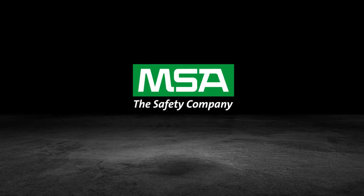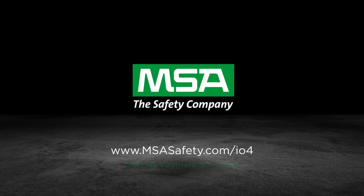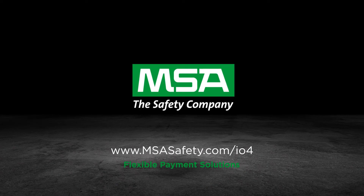The Altair I.O.4 connected gas detector. Talk to us about our flexible payment solutions, including MSA Plus subscription plans.